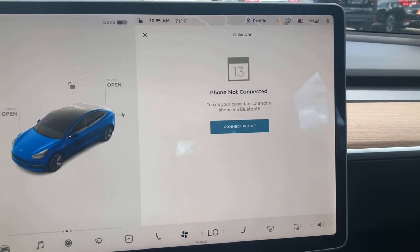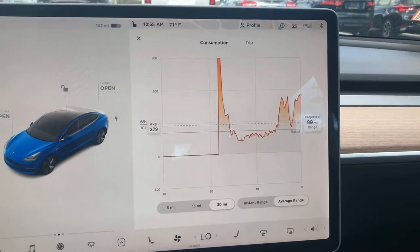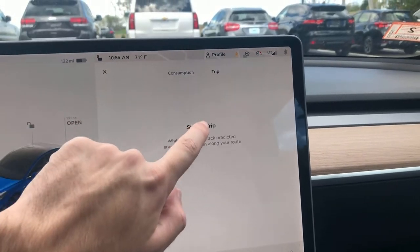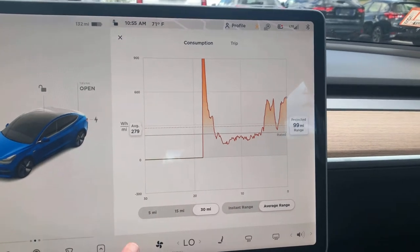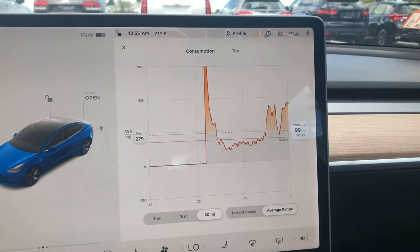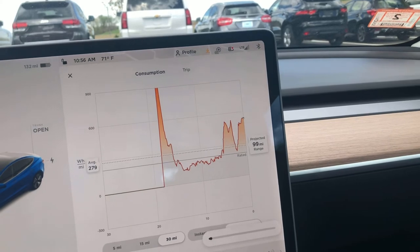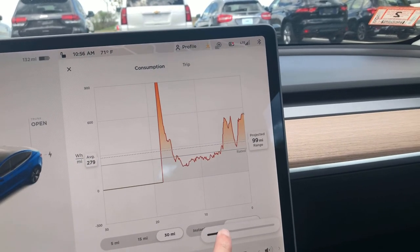You have your calendar — we don't have anything connected to this so we won't have a calendar. This is energy consumption with all sorts of cool charts and data. You can do a trip if you want. Heated seats, which is actually a really cool feature on this. Climate controls, heated windshield, heated rear window back there. And then this is how you do the volume.